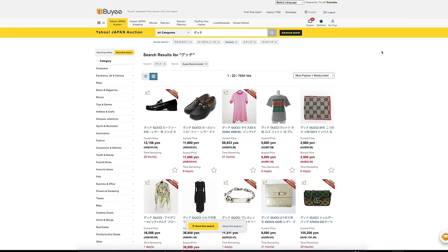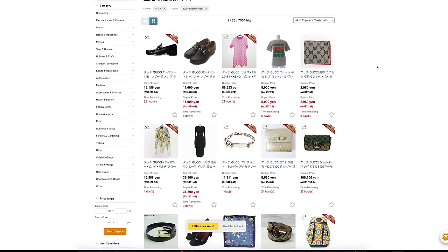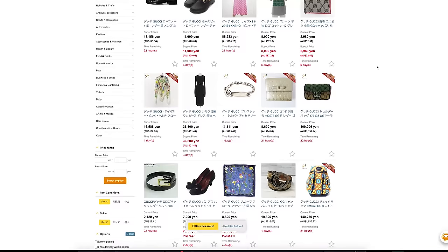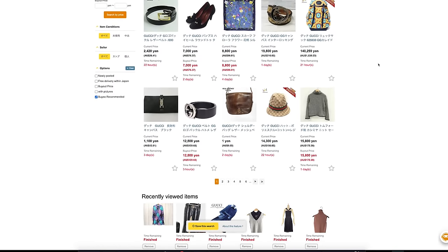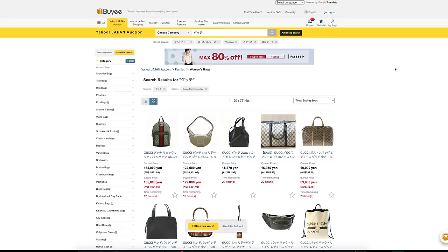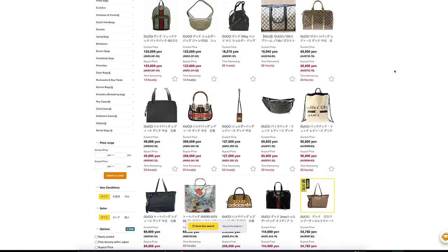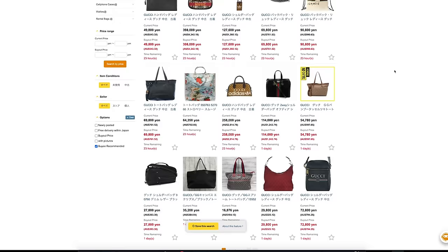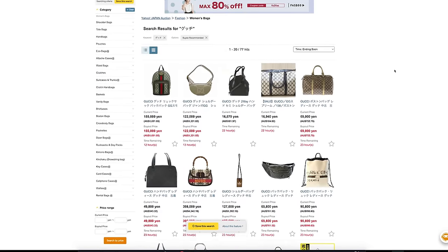Here's how it works. You go to the Baiyi website and it's like a portal to Japanese online stores. You shop, add items to your cart and Baiyi takes care of the rest. They'll even repack your items to ensure they arrive safely to your doorstep. Imagine having a personal shopper in Japan who goes out, gets what you want and sends it to you, no matter where you are in the world. That's basically what Baiyi does.